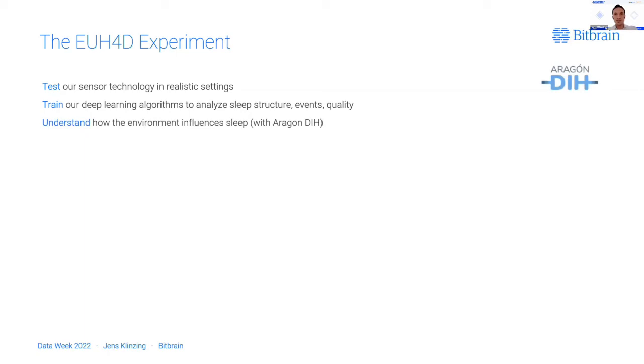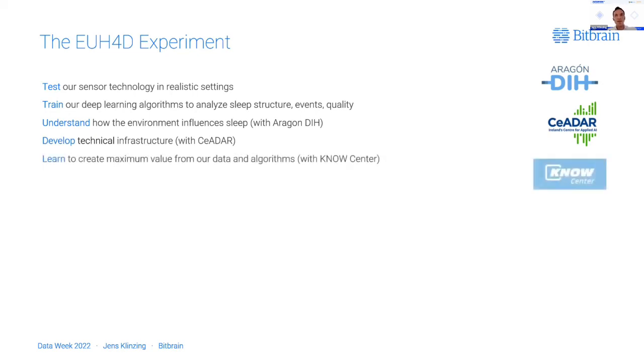We could use the results of the analyses to better understand how the environment influences sleep — a task where we profited a lot from our partner Aragon DAH in Zaragoza, Spain. We were able to develop ideas for the technical infrastructure necessary to turn our developments into a product, working with our EU Hub for Data partner CEDAR in Dublin. We learned to create maximum value from our data and algorithms with NO Center in Graz. By publishing the data at the end of the project, we also produced value for other companies in the sleep health sector.